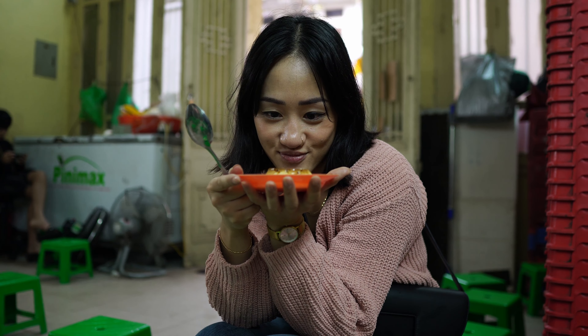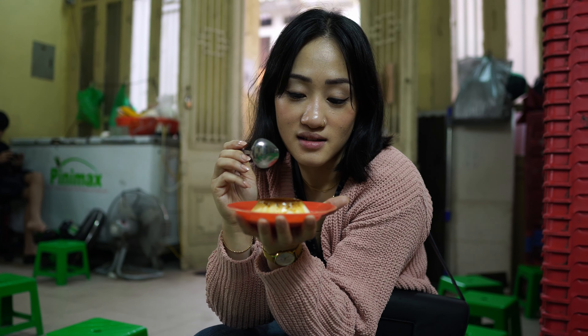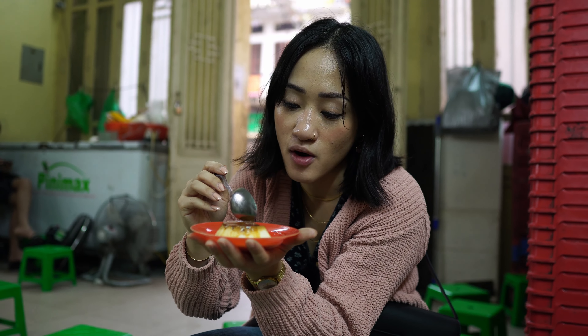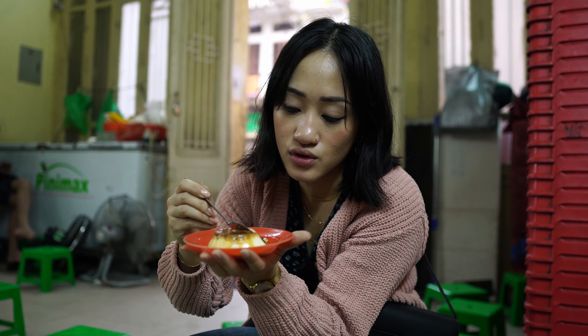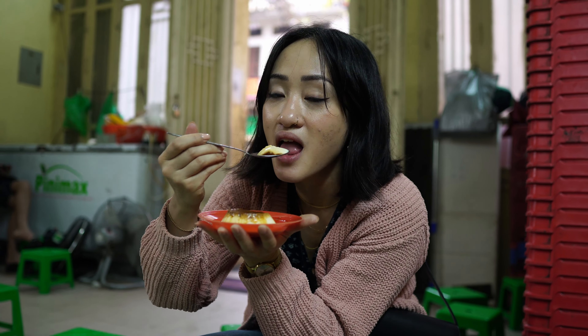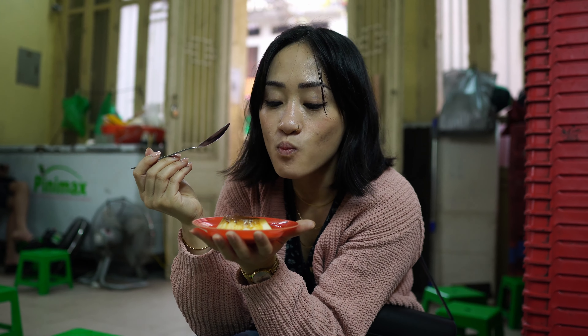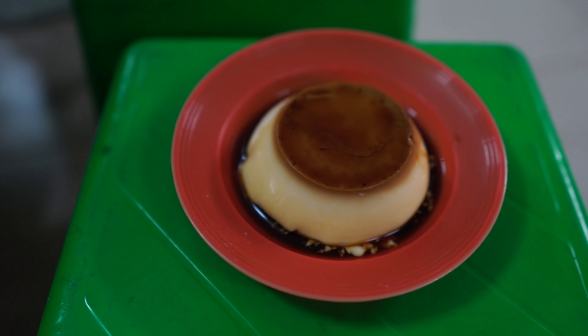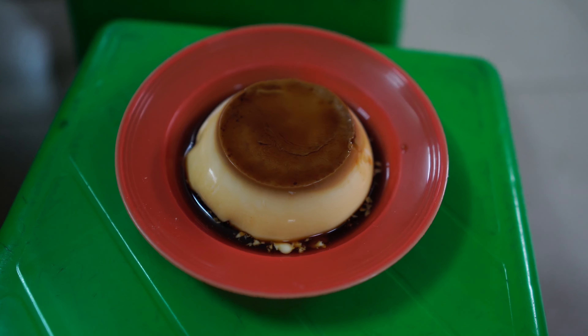Look at the jiggle. It's a flan or creme caramel — or in Vietnamese, people say Kem Caramen. This place is pretty famous. Nice caramel flavor, really really smooth custard. We came here mid-afternoon so it was empty, but if you come at night, be prepared to sit outside because it's always packed.